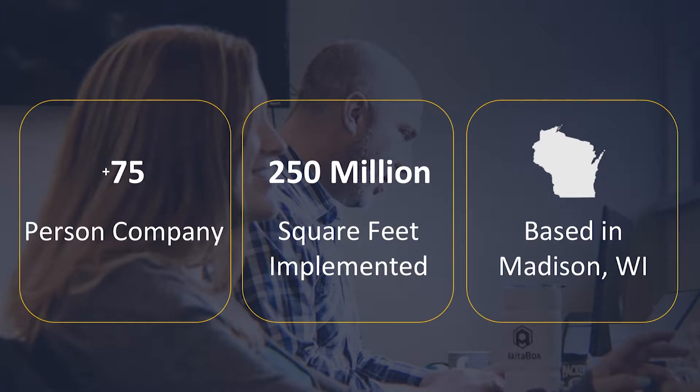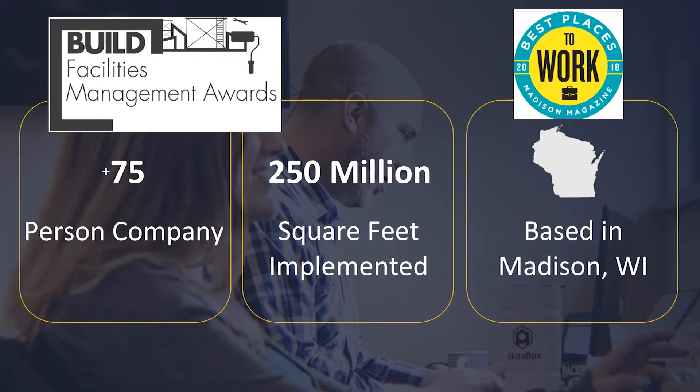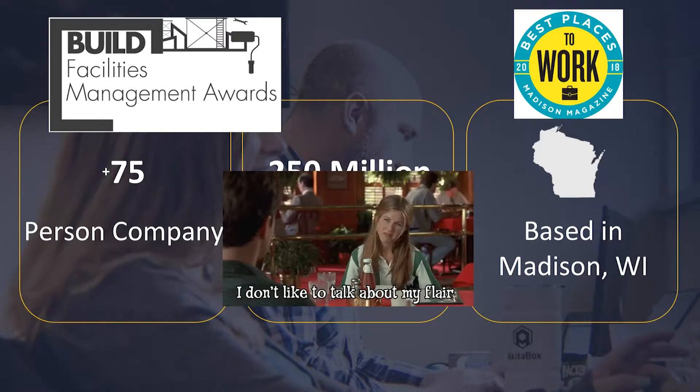Over the last two years, we've been named the most customer-centric facility management software company by Build Magazine's facility management awards. We've also been named best medium-sized company and best places to work in Madison, Wisconsin for the past two years. Not only do we do great stuff for clients, but we have fun while we do it.